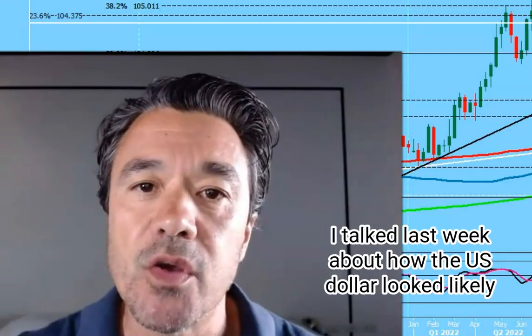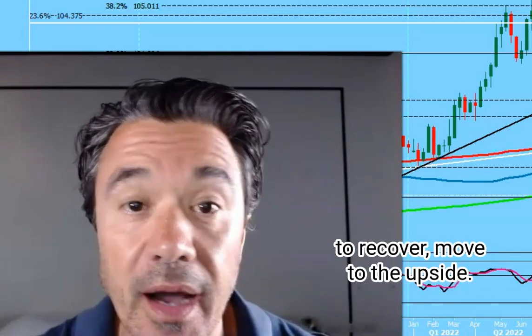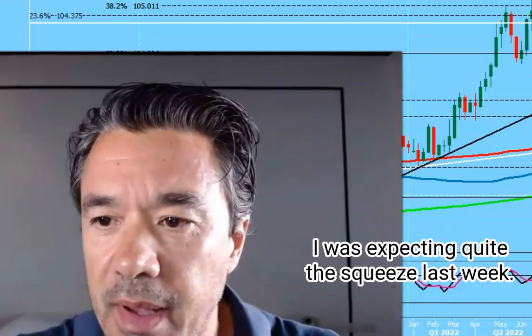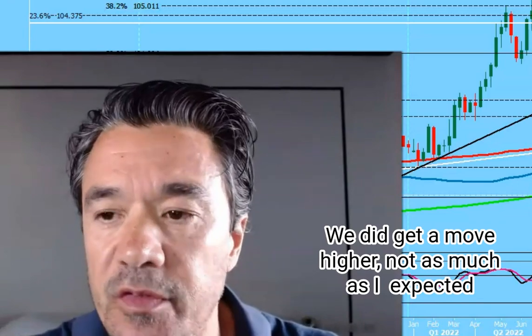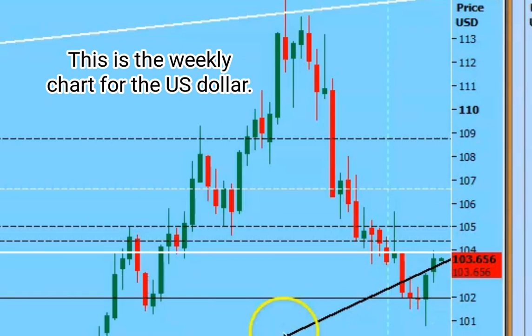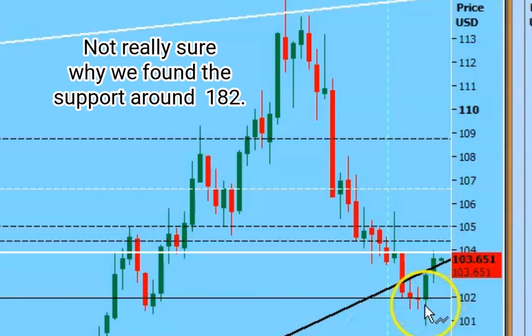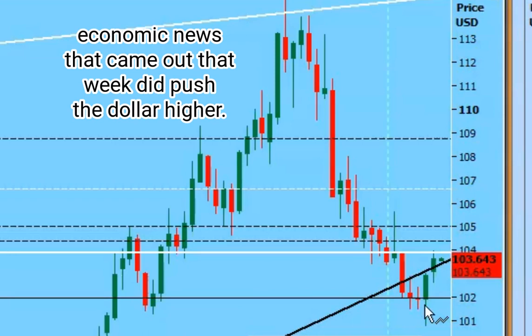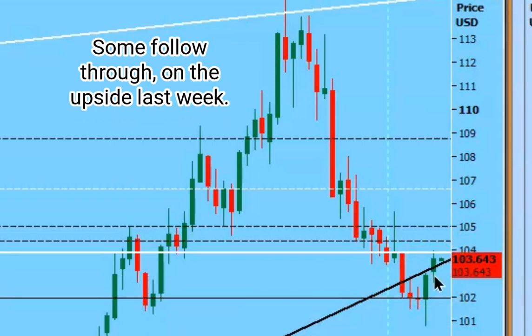I talked last week about how the US dollar looked likely to recover and move to the upside. I think there's a lot of speculative shorts out there. I was expecting quite a squeeze last week. We did get a move higher, not as much as I expected after that big bullish engulfing candle. Not really sure why we found support around 102, I can't find a reason from a technical perspective, but obviously the economic news that came out that week did push the dollar higher, with some follow-through on the upside last week.